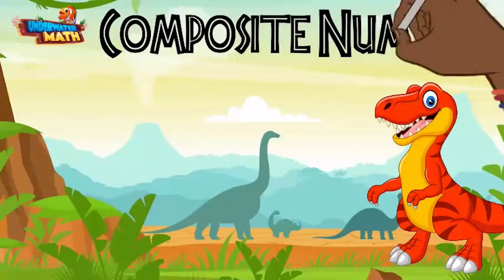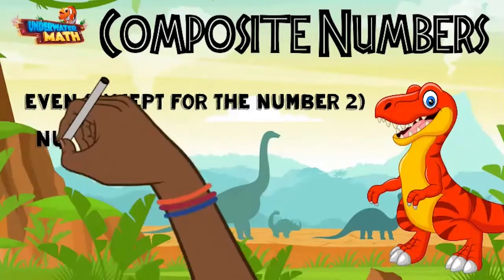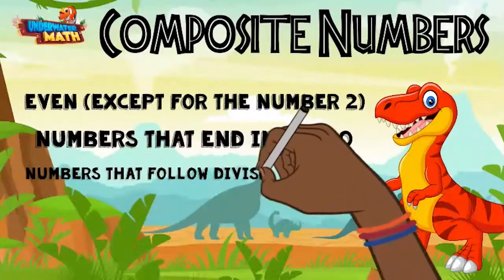So, what are composite numbers? They are numbers that have more than two factors. Composite numbers are numbers that are divisible by two and end in a five or a zero, or follow any other divisibility rule.